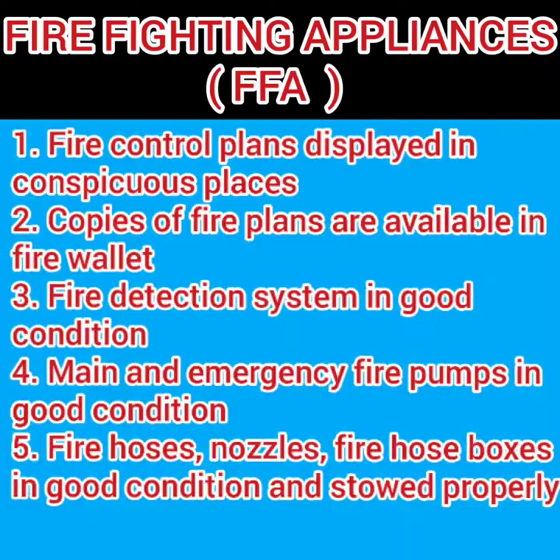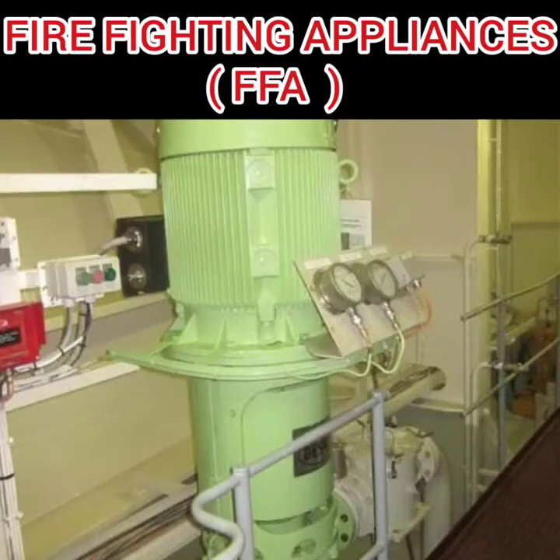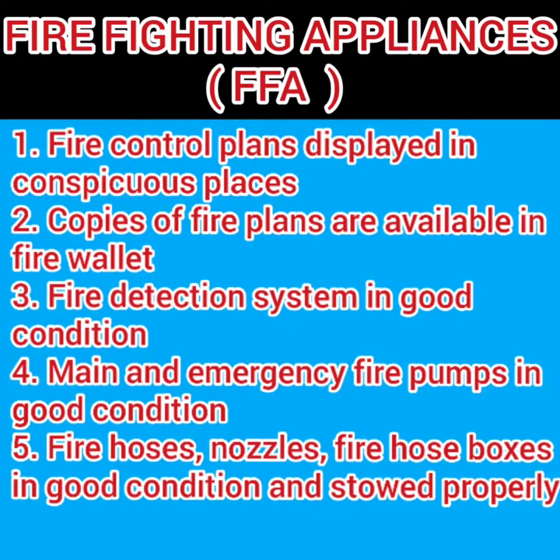Check that the fire detection system is working and in good condition. In case of fire, the first things needed are the main and emergency fire pumps, so those should be in good condition. During a fire drill or actual fire, they are run to make water available for cooling or firefighting.